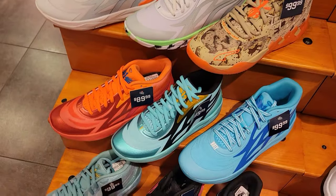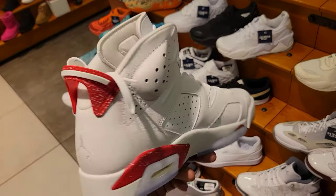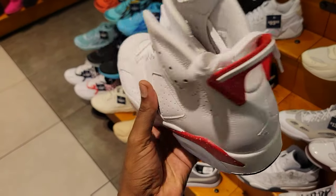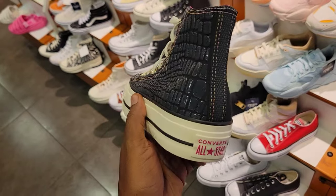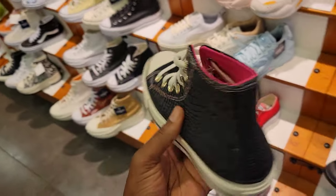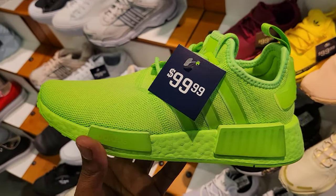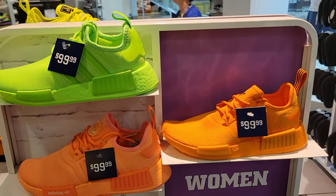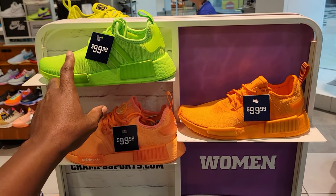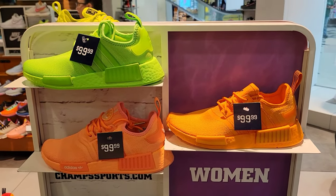They also have a bigger size of the Jordan 6 Red Oreo — leather looking really plush on this one, pretty sure this is a size 13. Got some Converse here for the ladies, and they have a trio colorway of NMDs for the ladies, all $99. The orange one probably stands out the most, then the pink one in my opinion — let me know what you guys think.